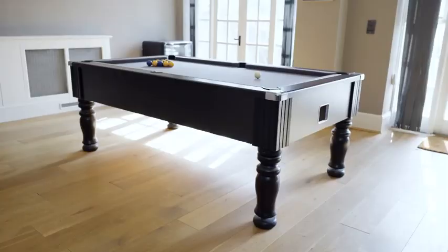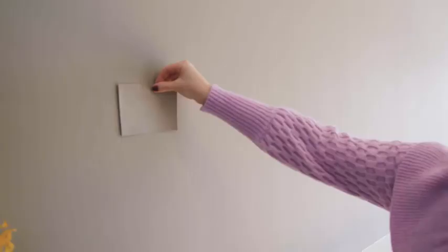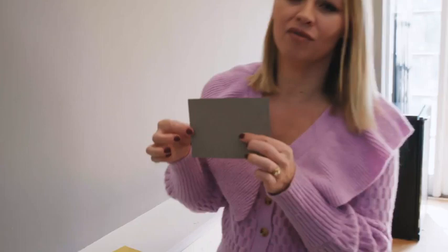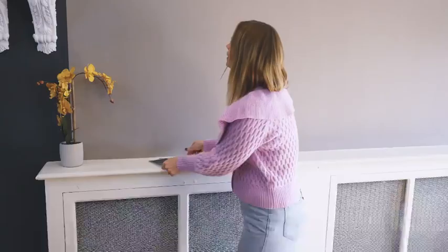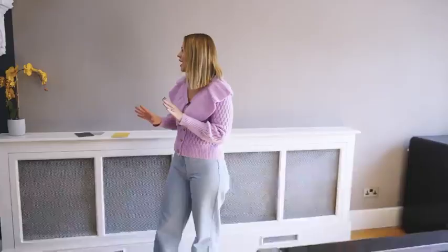Hey, welcome back to my basement project! Last time I was about halfway through and testing the paint color for this side of the room. The tester samples they give you are so accurate, which made the whole decision process so much easier — I didn't have to do a million testers. I feel like it's just warmed up this side of the room a little bit, and this side is still a bit of a work in progress — it just needs a few final touches.